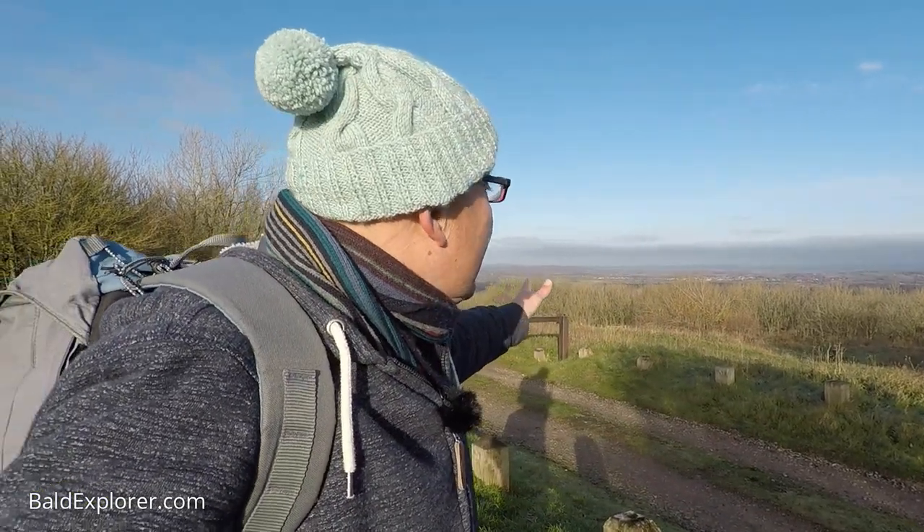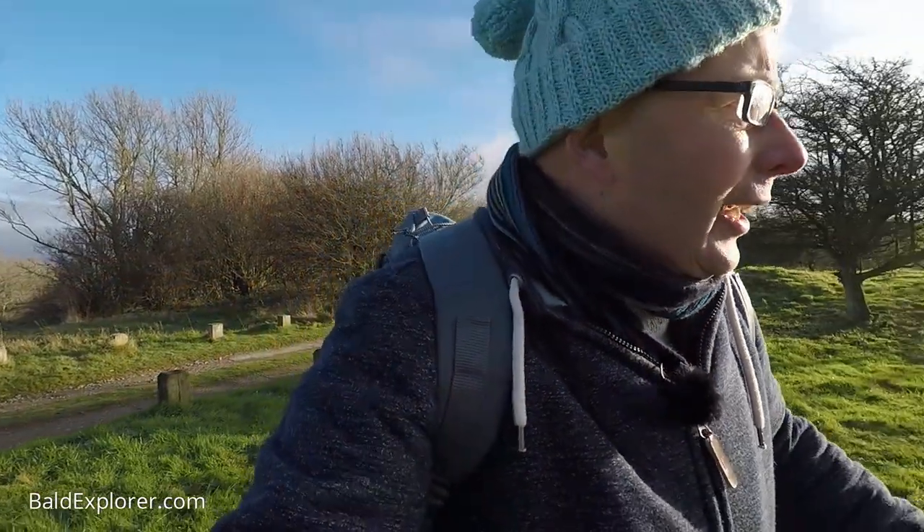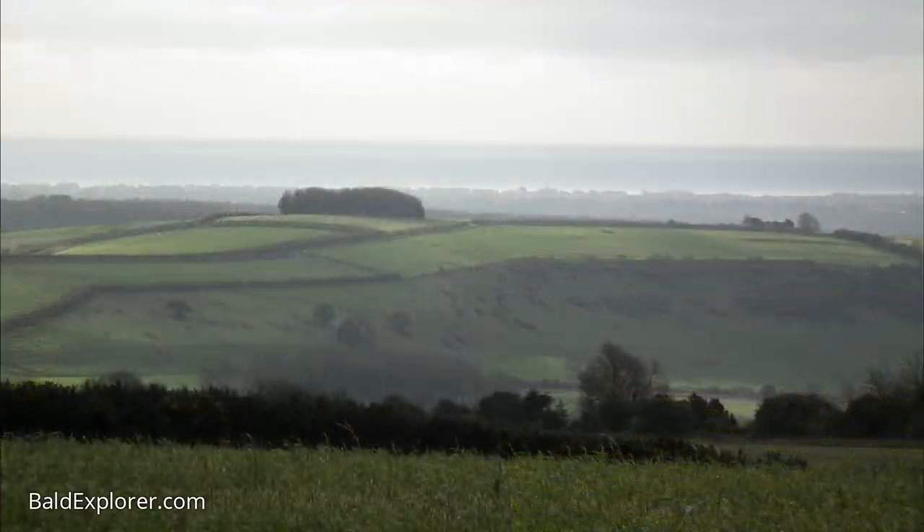Beyond you can just about see the Weald going north, and in the other direction, south, you've got the sun and also a few meandering hills, and then you'll get down to the coast.